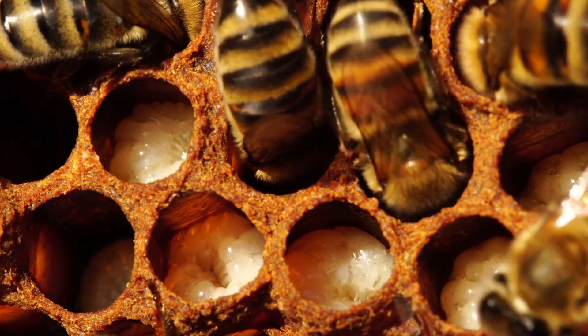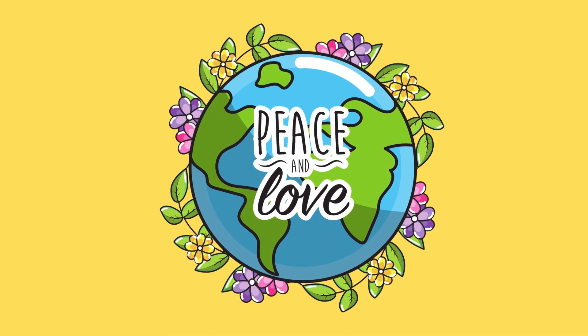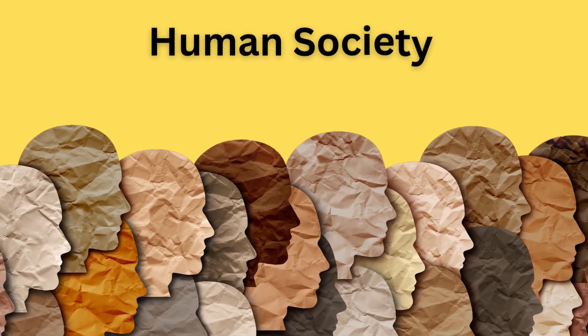Honeycombs have held symbolic significance in various cultures throughout history. They are often associated with hard work, cooperation, and harmony. The intricate structure and the collaborative efforts of bees in building honeycombs have been seen as metaphors for human society and organization.